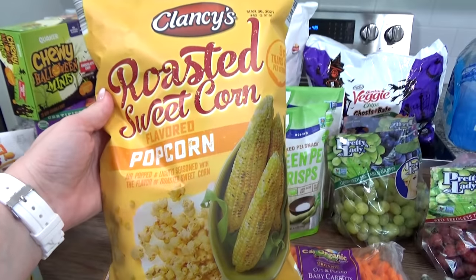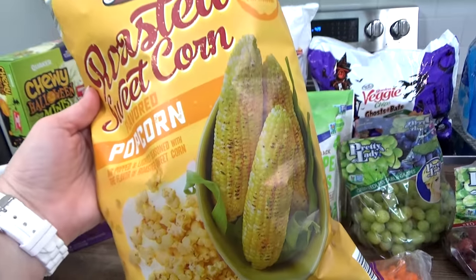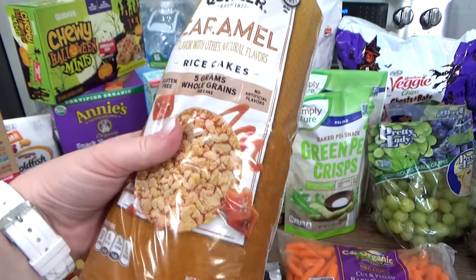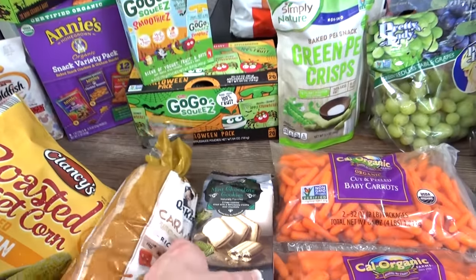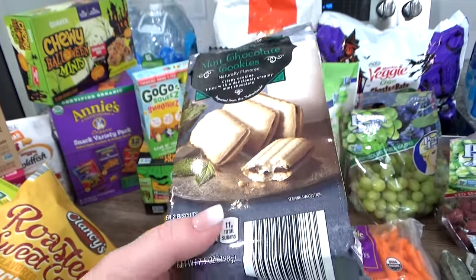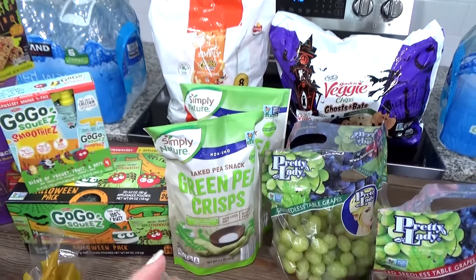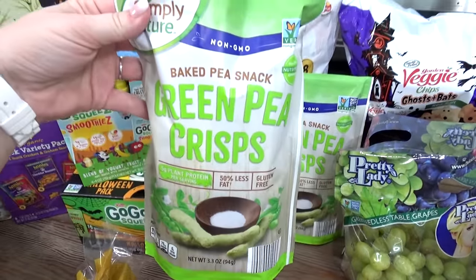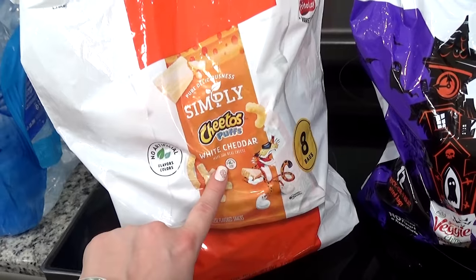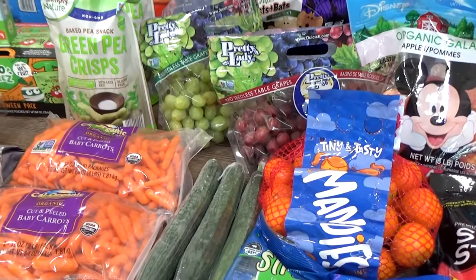I got these with my husband in mind — it's a street corn flavored popcorn from Aldi, which is really good. And then I got these caramel flavored rice cakes for myself — great for road trips. I also got these Aldi cookies that look like Milano cookies in mint and chocolate. Then I have several different chip-type snacks: two bags of green pea crisps, some Simply Cheeto puffs, and veggie ghost and bats.